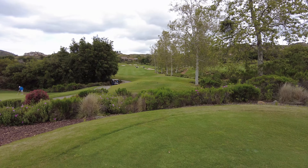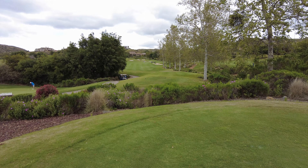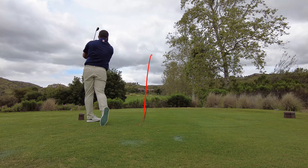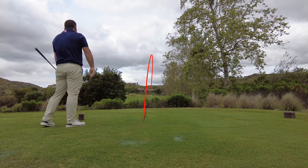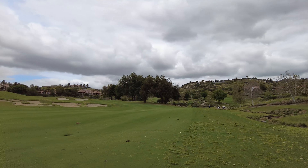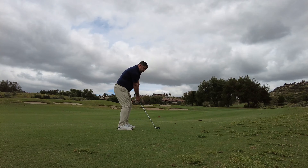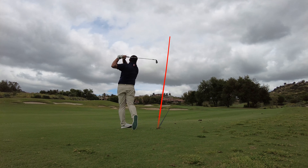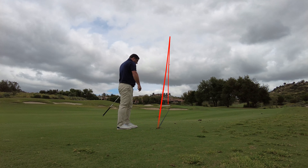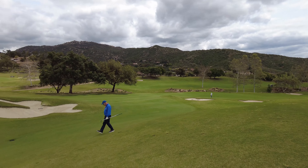All right, we are on number 10 at Madaris, getting ready to play the back nine. We have 113 yards up the hill, so we're up here at Madaris Golf Club.